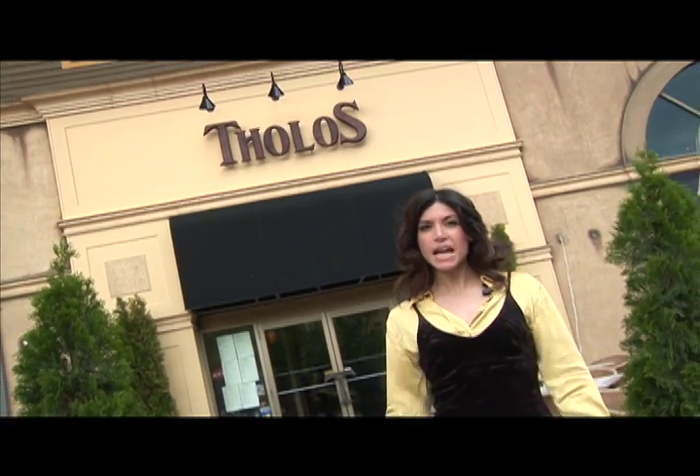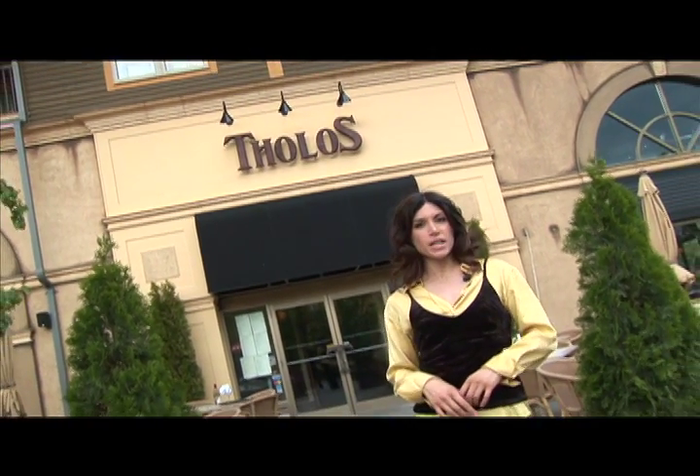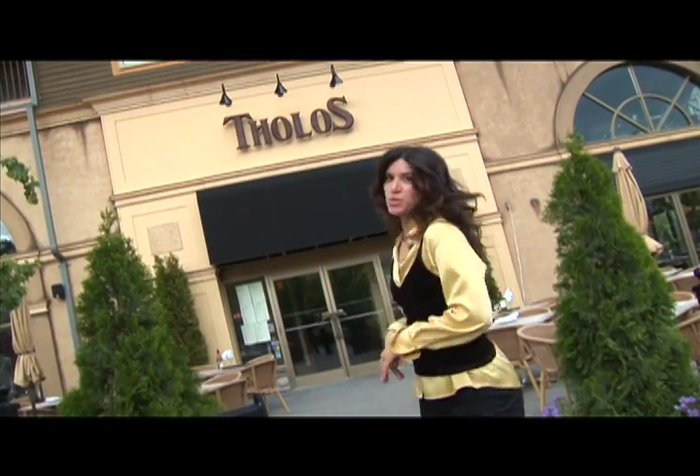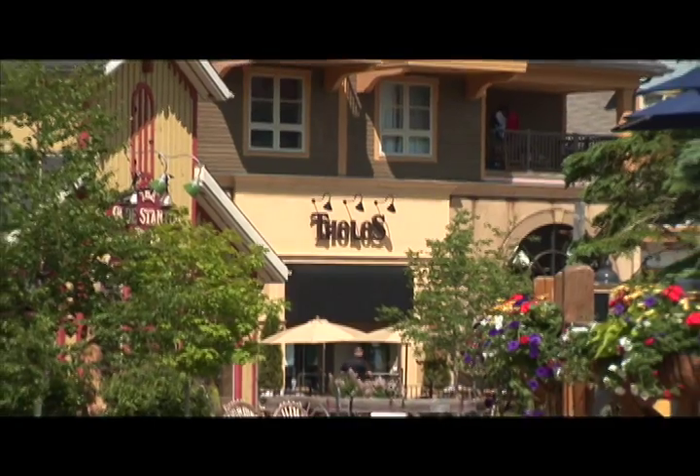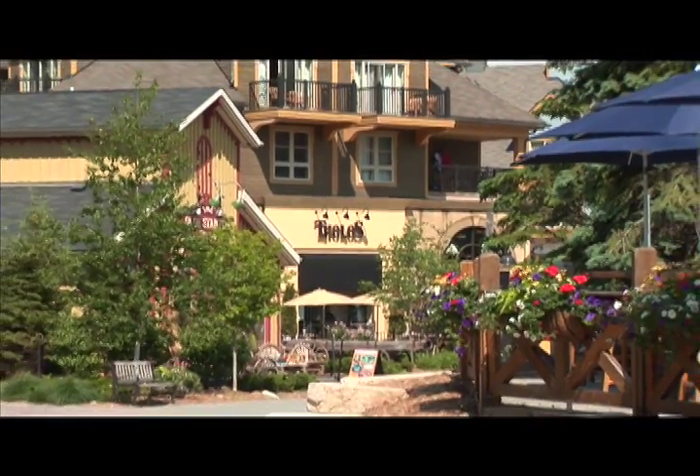At Tholos, you can experience the taste and atmosphere of Greece and the Mediterranean without stepping foot out of Blue Mountain. The beautiful decor, cuisine, drinks and culture of Greece and the Mediterranean come together in the heart of the village here at Tholos.